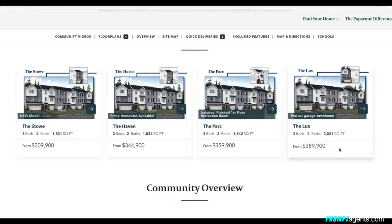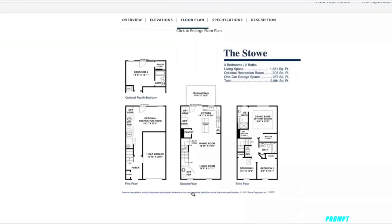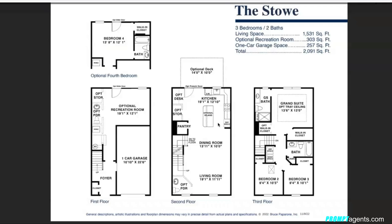Here's a look at the Stowe floor plan. You have a one-car garage, a foyer, an optional recreation room, and a powder room on the first floor. These are three-story townhomes. On the second level you have a living room, dining room, kitchen with an island, and an optional powder room. Up top you've got three bedrooms including an owner's suite, owner's bath, and the washer and dryer. That's a look at the Stowe.